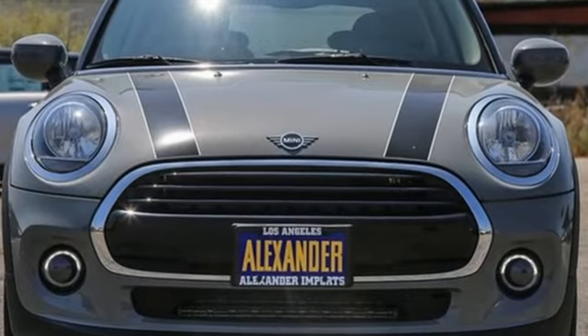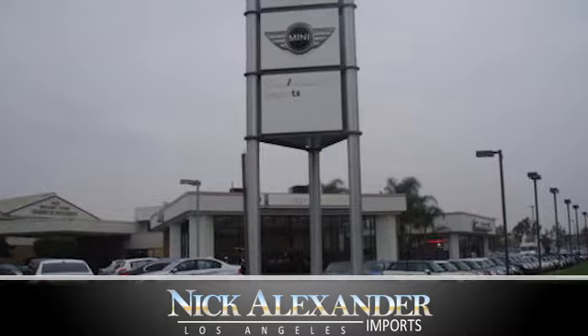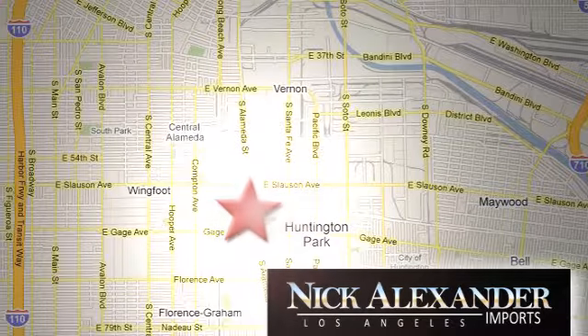Hurry in today for a test drive. Nick Alexander BMW is your premier Los Angeles BMW dealer. We're conveniently located at 6333 South Alameda Street in the Huntington Park neighborhood of Los Angeles.